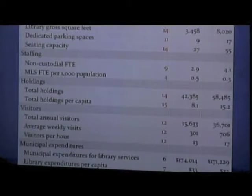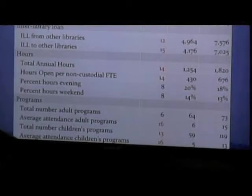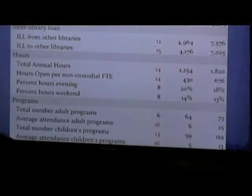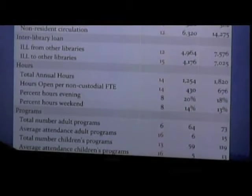A word about the municipal expenditures: we rank right where we would expect to rank. In Massachusetts, in order to receive money from the state, each town is required to spend a certain proportion of their budget every year on materials, so all the towns in Massachusetts that do receive money from the state are about the same proportionally because it is a requirement. We're also seeing a lot of red in interlibrary loans, hours open, and the number of programs that we do is also on the lower end.